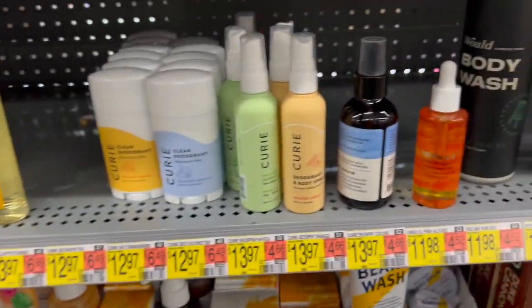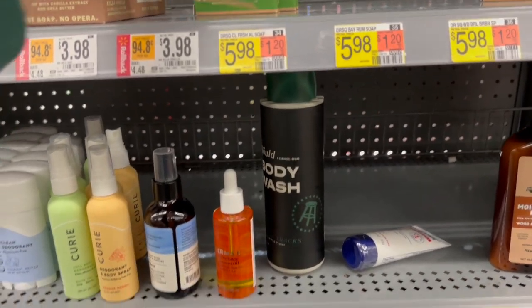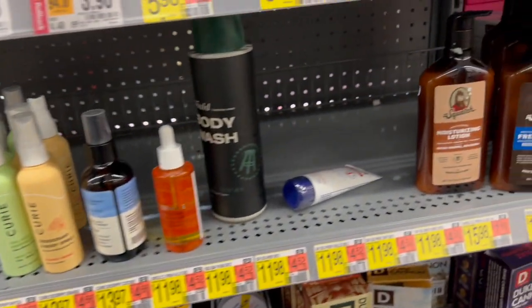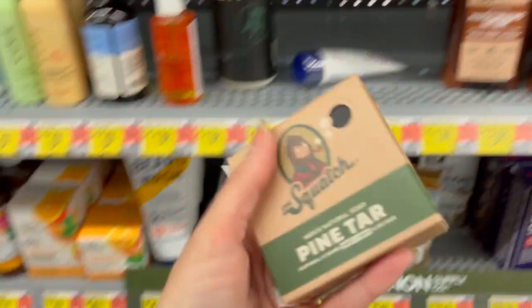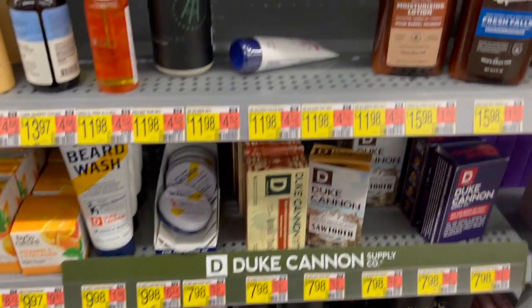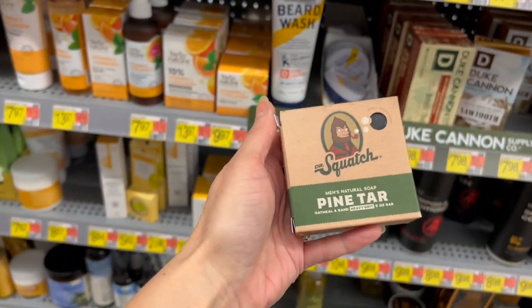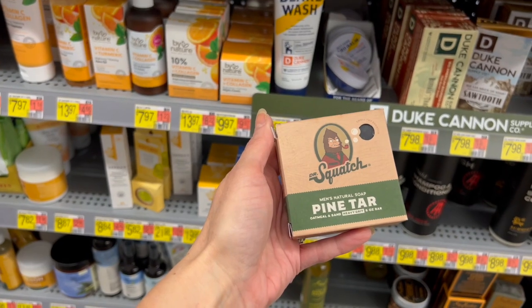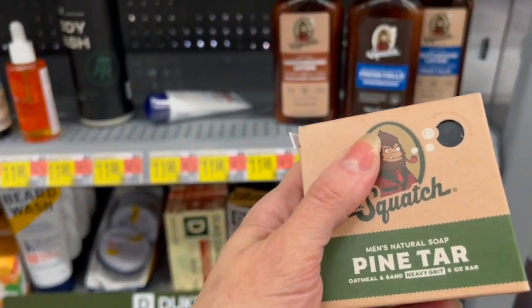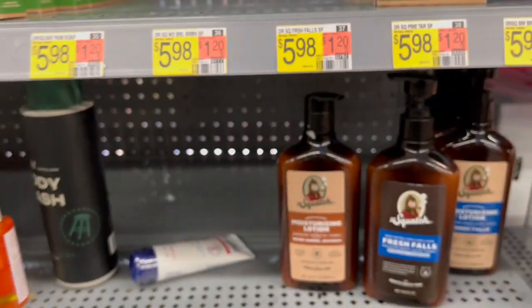We have Dr. Squatch — this just smells so clean and wholesome, it smells amazing. Look at this one — Pine Tar. And this one, Oatmeal and Sand Heavy Grit — this smells so outdoorsy and manly and good. I really like it.